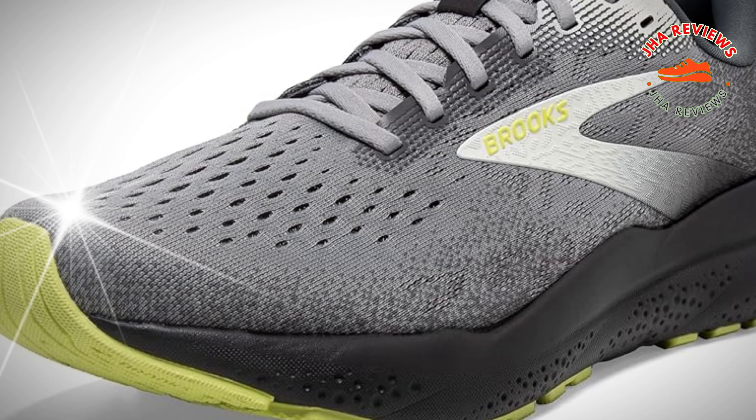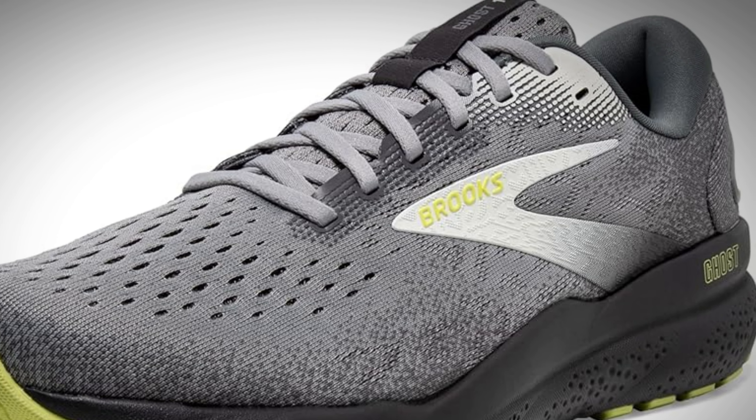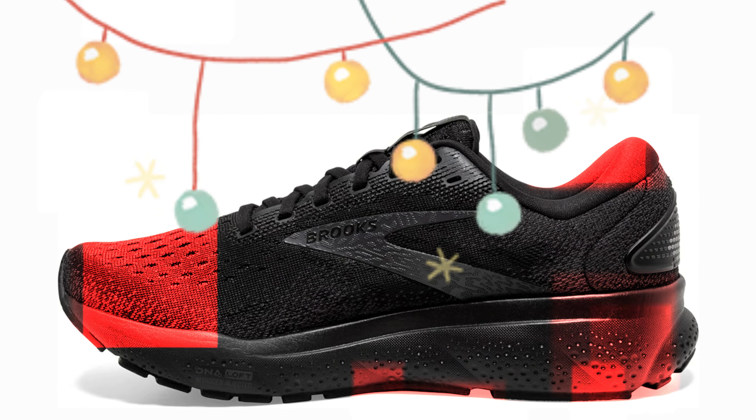Are you in search of the ultimate running shoe that offers a smooth ride, unmatched comfort, and top-notch durability? Meet the Brooks Men's Ghost 16, designed for runners who crave a distraction-free experience.